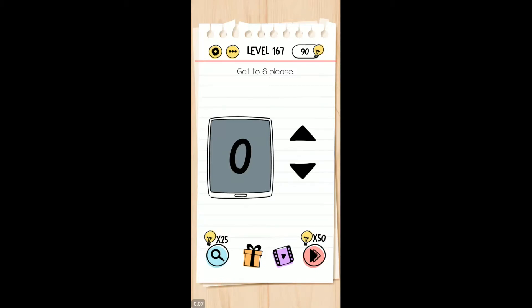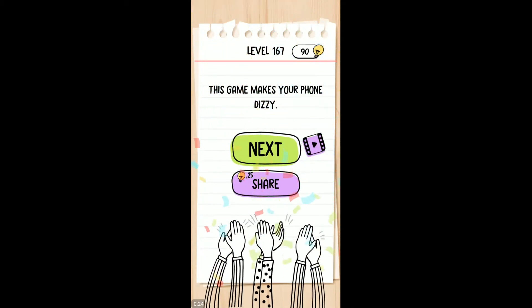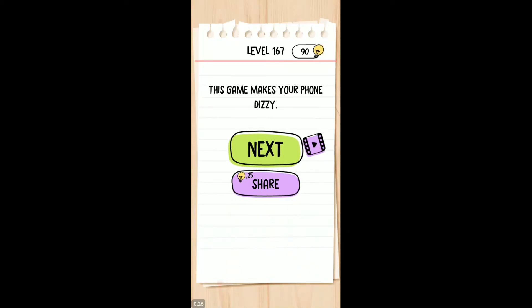Alright. Two, three, four, five. So just go to nine, and then tilt your phone screen down, face forward, and that should do it.